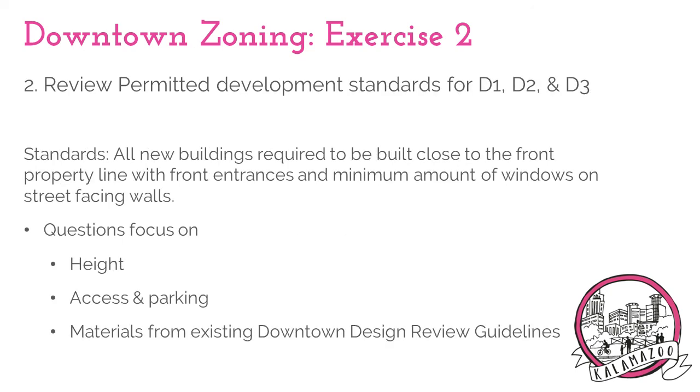Like the use questions, the survey will also focus on the development standards, such as height and lot access and how they differ between the districts. There will also be questions on the downtown design review guidelines.